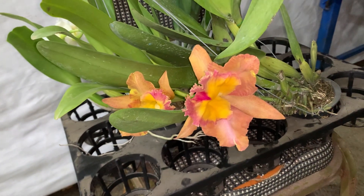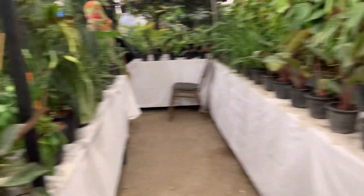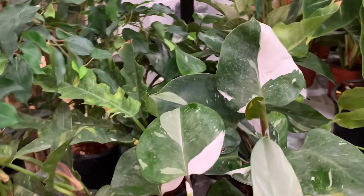Assalamu alaikum. Here are the orchids — very beautiful plants. Almost all are imported plants. Here is the White Princess.